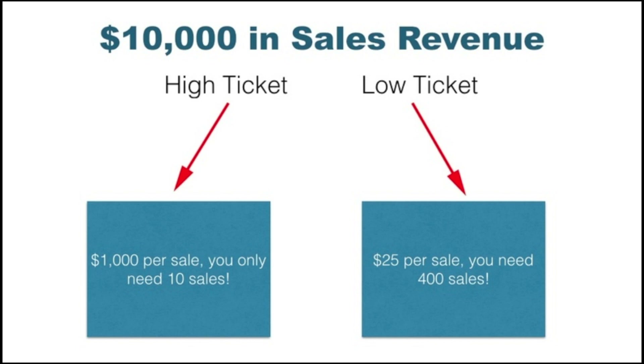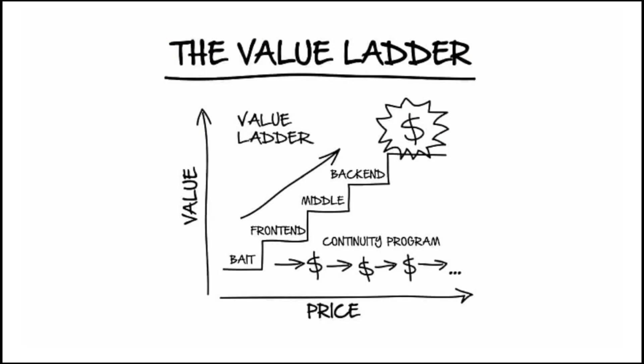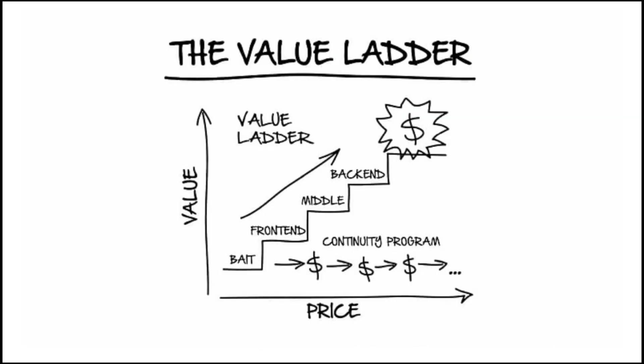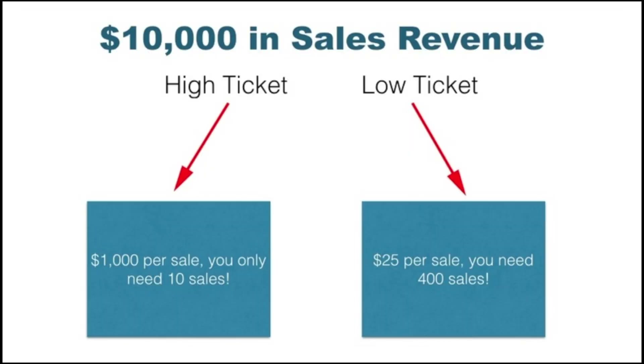Here's the math: to make $10,000 in sales revenue with a high-ticket value ladder where you earn $1,000 commission per sale, you only need 10 sales. With a low-ticket product paying $25 per sale, you'd need 400 sales to reach $10,000 — which is extremely difficult even in a month. That's why high-ticket affiliate marketing with a value ladder is so much easier.